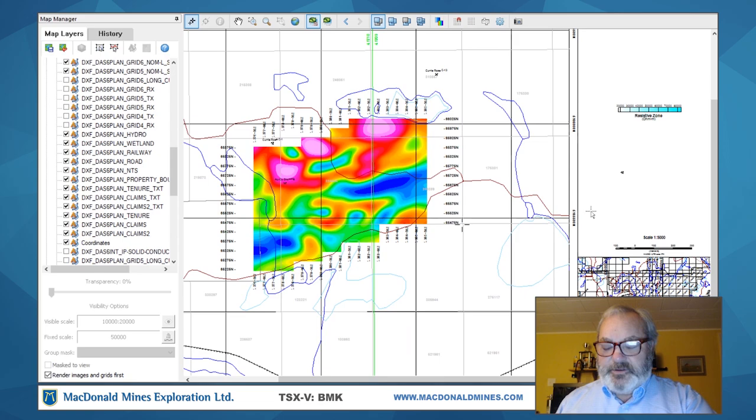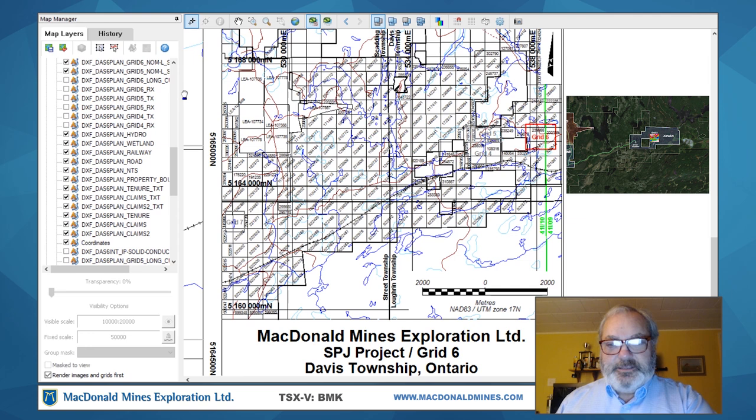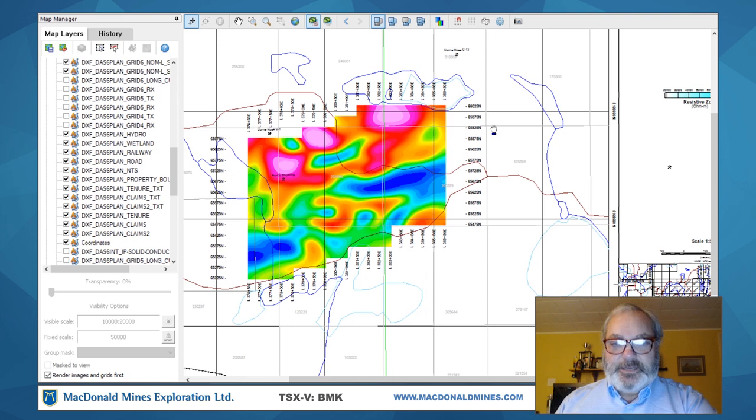I'm going to zoom this in and move it around to give you a reference of where we are. This is a claim map. This survey area is here, where Scadding would be off in this direction approximately 11 kilometers as the crow flies. The area still has excellent infrastructure — a rail line as you can see here, and all-weather road access. What we're looking at currently is a plan map of the resistivity data collected in the summer of 2020. There are high resistivities shown in red and low resistivity trends displayed in blue. There's a significant contact of low resistivity or conductive material, and we can see a likely north-east trending break that cuts through this significant conductor running in an east-west direction.